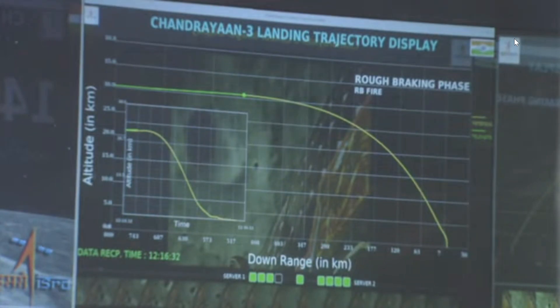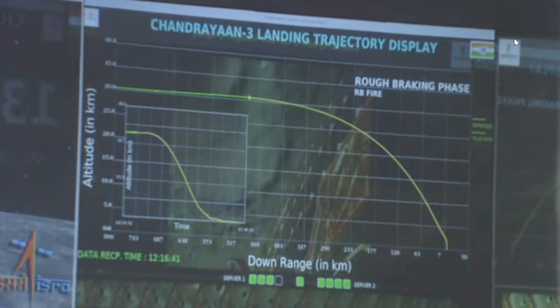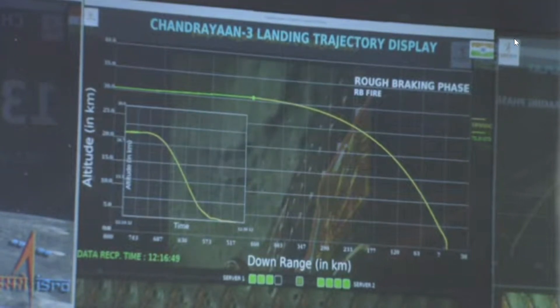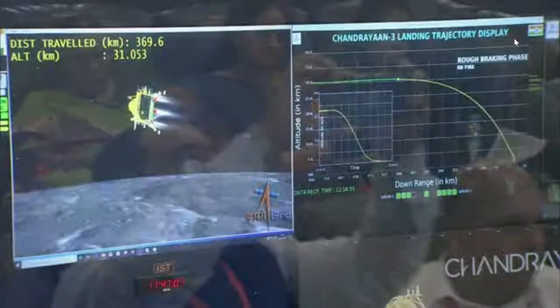The rough braking phase is progressing in a very good way. You can see that the projected ground trace is increasing on the lander module. We can see that the lander module has been running around 370 km.